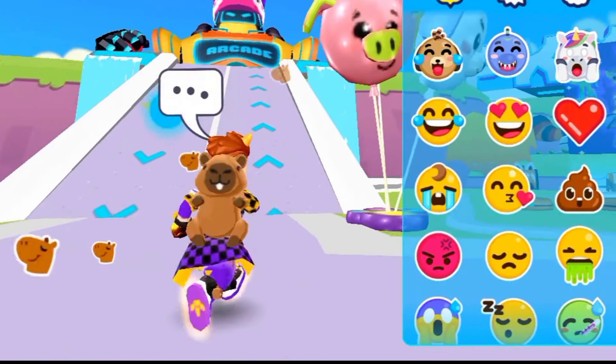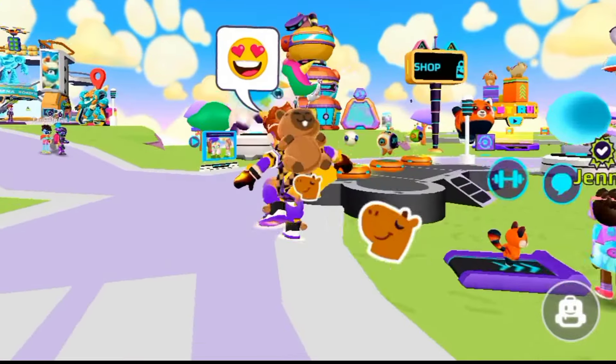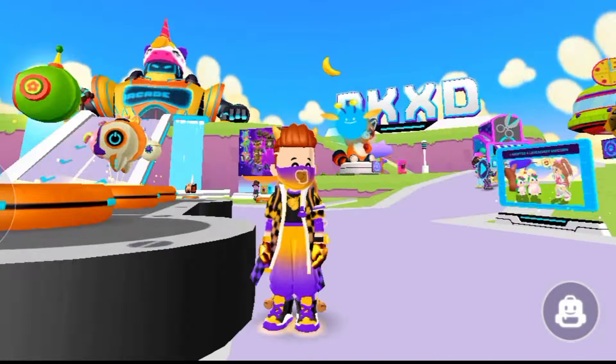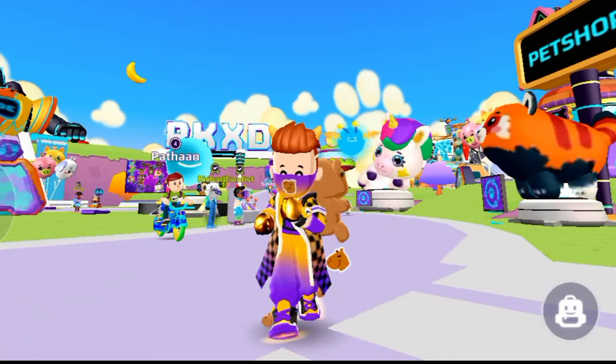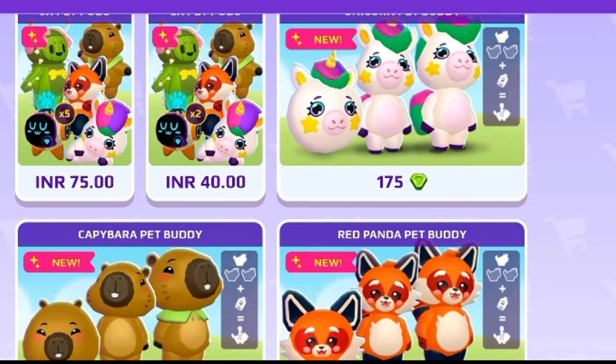Hey, what's up my buddies, welcome back again in this new video. I hope you all are good and safe. A new pet vacation update is already live in the universe and I hope you all are very busy in pet trade. This time we see some different cute pets, and the spike cactus pet was one of them.